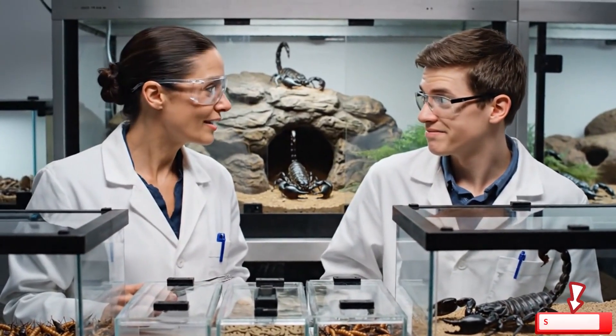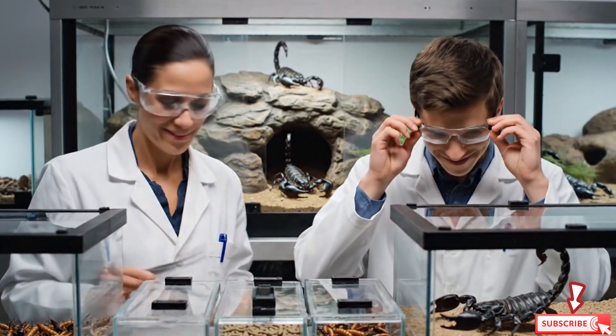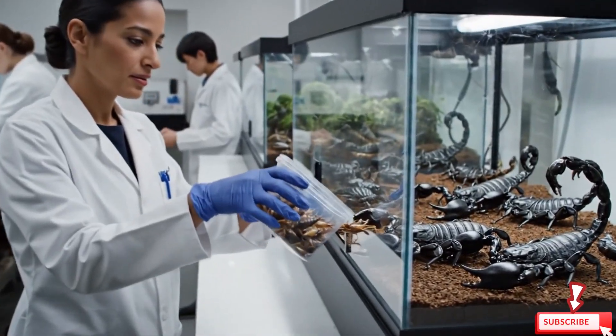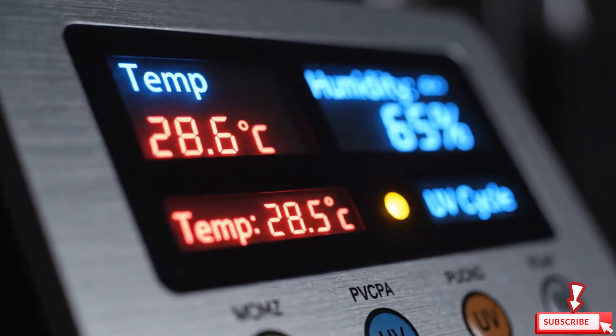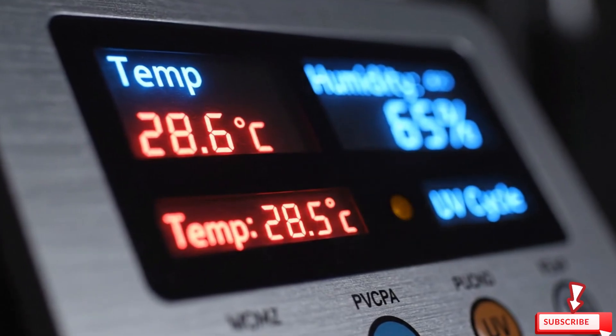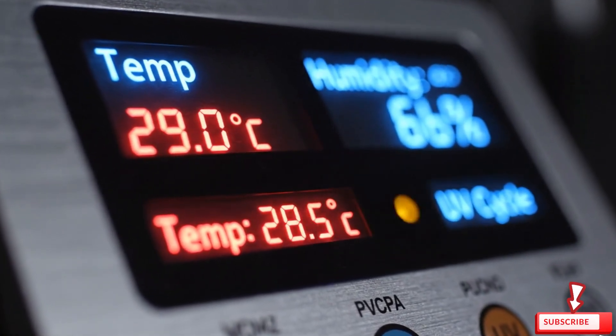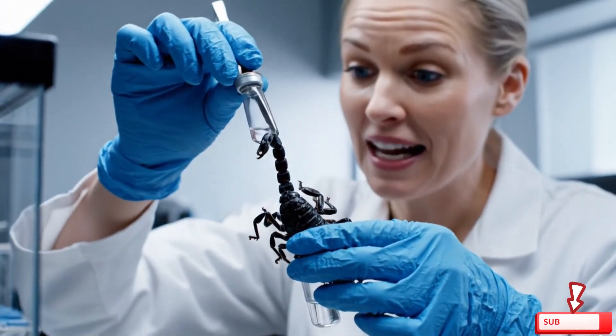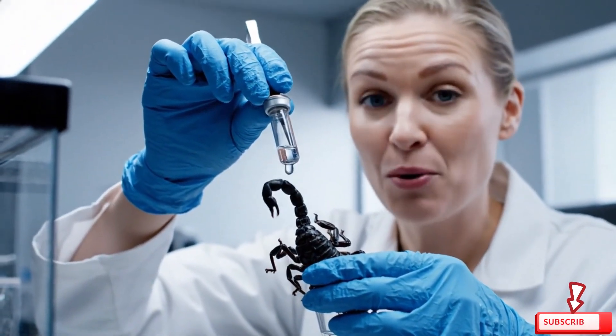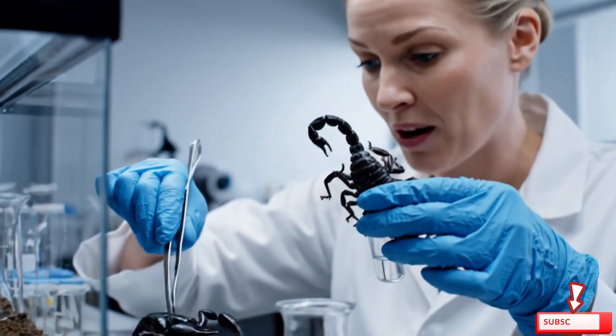They're hungrier than they look. Extraction is painless and lasts only seconds. The safety of both handler and scorpion is our priority.